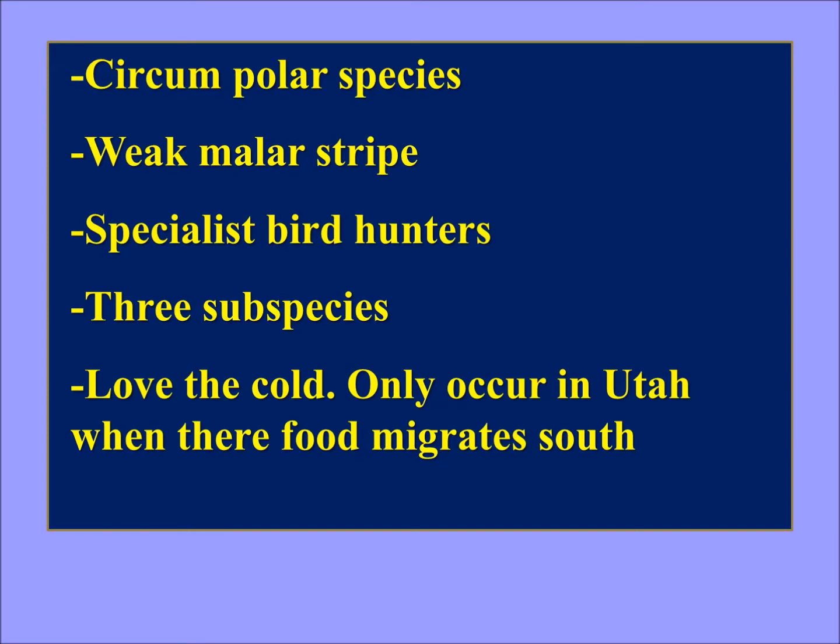They are a circumpolar species, which means they live in the northern part of the northern hemisphere, covering many, many countries. They have a weak malar stripe, similar to the Eurasian kestrel — just that one front malar stripe. They're specialist bird hunters, and there are three subspecies in North America. They love the cold, and they only occur in Utah when their food migrates south.